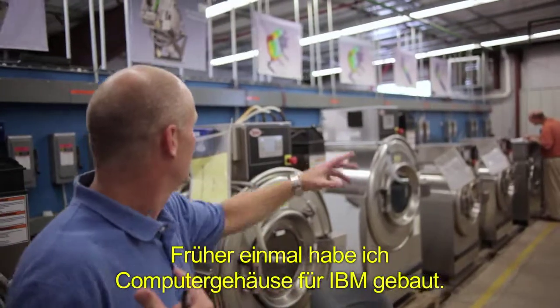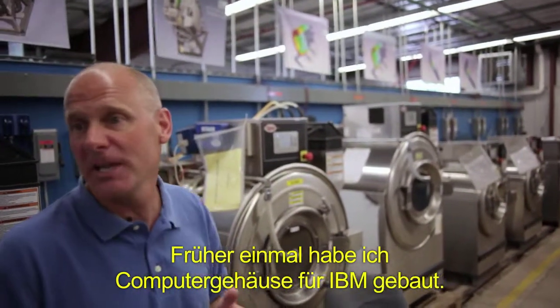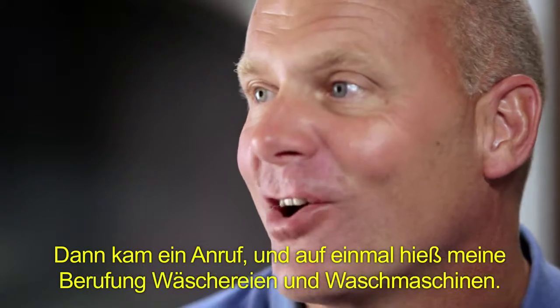I used to build computer chassis for IBM and companies like that. Got a call, and all of a sudden laundry was my calling, I guess.